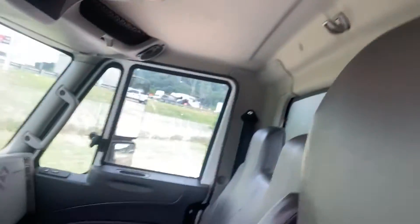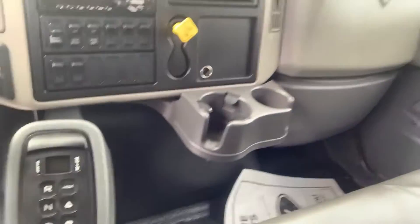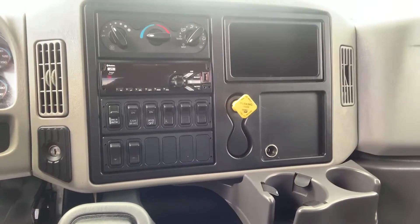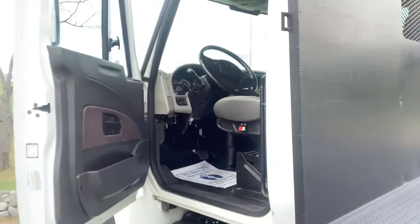The interior of the cab is quite clean. It has air conditioning, radio, control for your transmission, engine exhaust brake, tilt and telescopic steering column, and power windows and door locks.